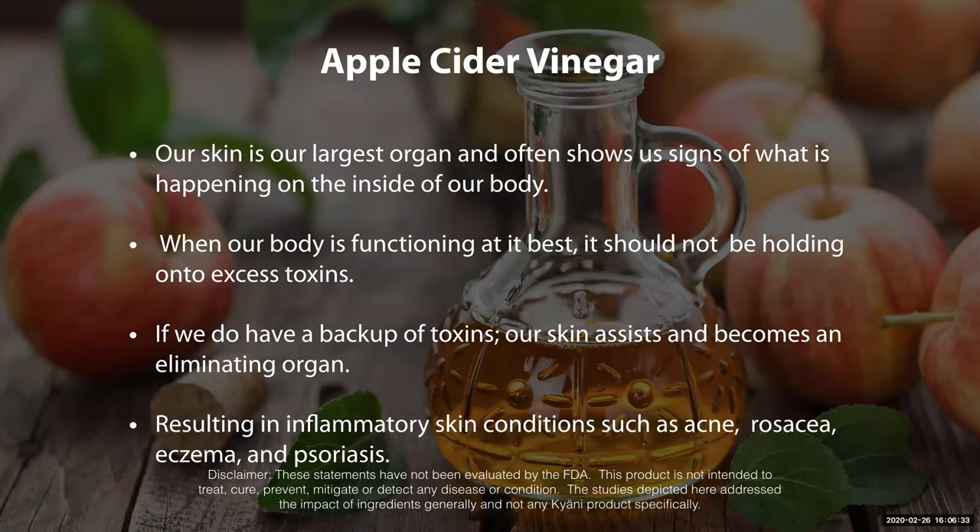Also on apple cider vinegar, we know that the skin is our largest organ and often shows us signs of what is happening on the outside of our body. So if there are issues with toxins, they're going to be coming out through the skin, whether it's acne, rosacea, eczema, psoriasis, or different things like that. We know that that's creating issues or toxicity in that largest organ we have.